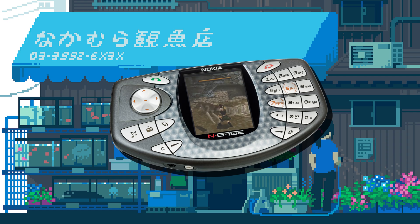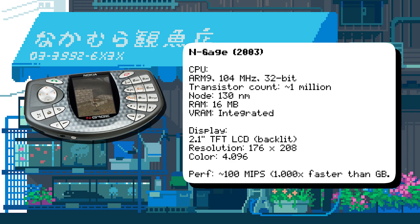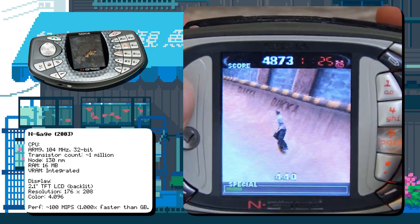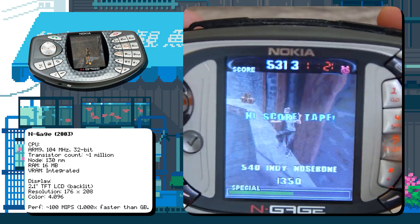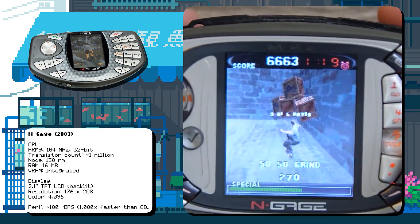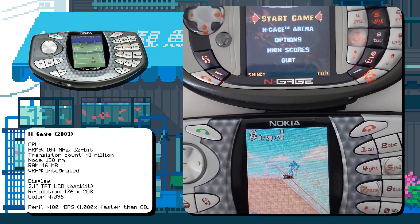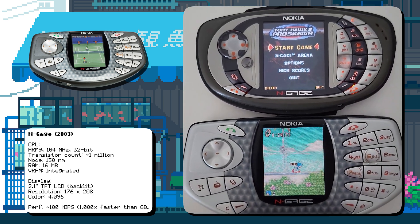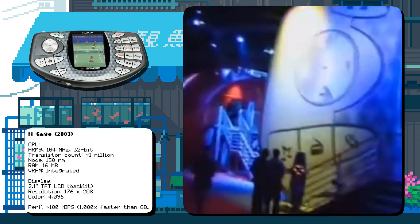Nokia's N-Gage was a unique combination of a gaming handheld and a mobile phone, powered by an ARM920T CPU running at 104 MHz. It used MMC cards for storage, a precursor to modern SD cards, and featured Bluetooth connectivity for wireless multiplayer. It was infamous for its "taco phone" design, which required users to hold it sideways to make calls. Despite its flaws, the N-Gage had a loyal fanbase and received a second version, the N-Gage QD. It was ahead of its time in connectivity but ultimately failed to compete with dedicated gaming handhelds.